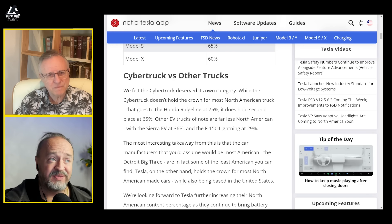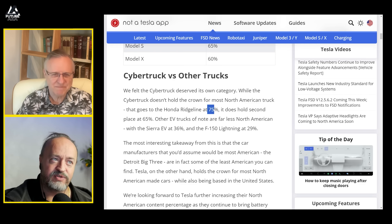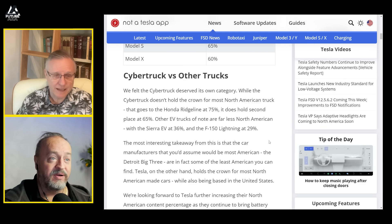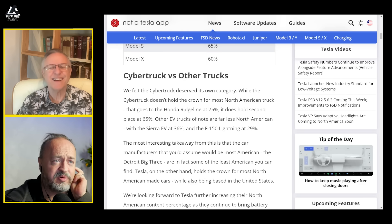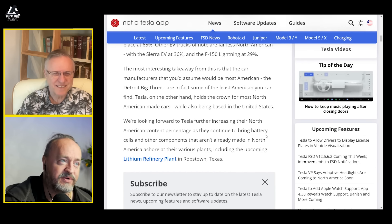Cybertruck versus other trucks — it doesn't hold the crown for most North American truck; that goes to the Honda Ridgeline. It does hold second place. Other EV trucks are far less North American: the Sierra at 36% and the F-150 Lightning at 29%. I'd very much like to know how you determine this — is the battery one part or thousands of parts? Is it measured by value?